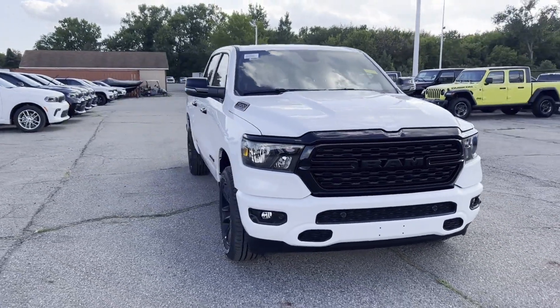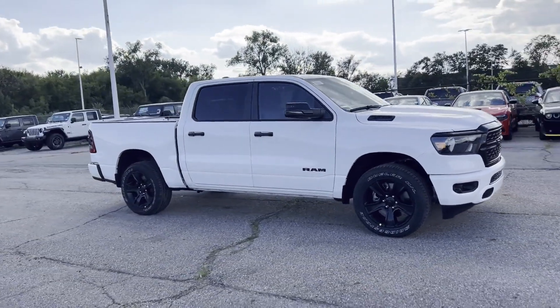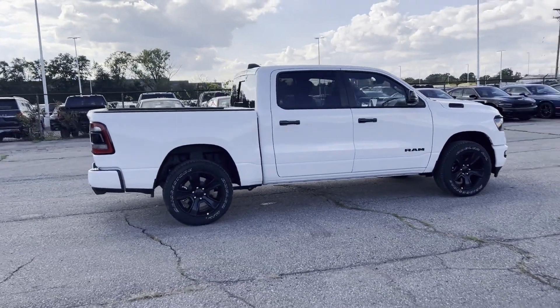2024 Ram 1500. This pickup truck offers two full rows of seating for premium comfort. Fall in love with its many extra features, which include the following.